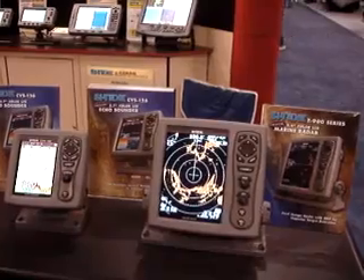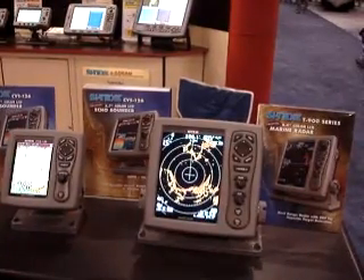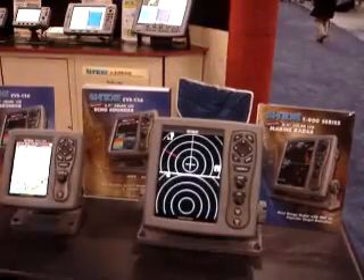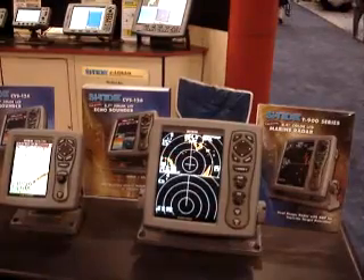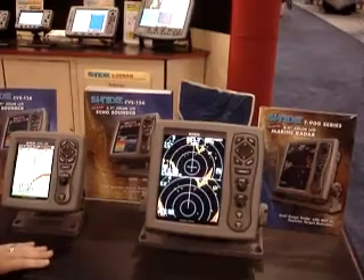It's kind of a unique product where it's one of the few stand-alone radars left on the market. And it allows you to split the screen and select two different ranges. So you can select a real short range, which you're most concerned about, what's immediately around the vessel.